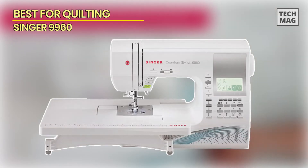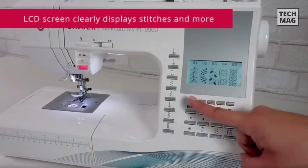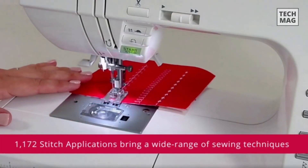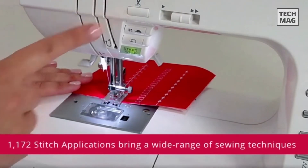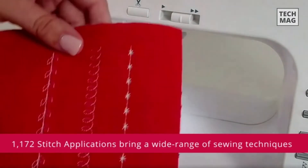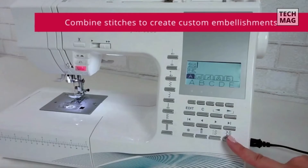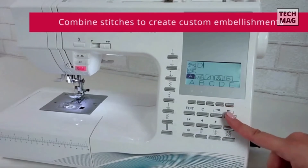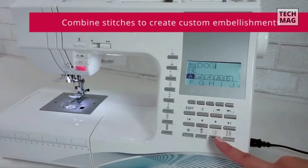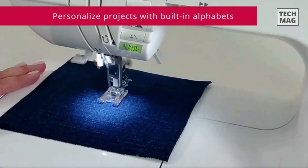We love the Singer 9960 sewing and quilting machine as the best sewing machine for quilters. This heavy-duty sewing machine has 600 stitch options, a durable metal frame, and plenty of features that quilters will appreciate. It has adjustable feed teeth which can be lowered or raised depending on the project. Quilters will also enjoy the extension table with a built-in ruler to create a larger working space. The length from the needle to the tower is 6.4 inches, giving you plenty of space to work on quilts or thick fabrics.